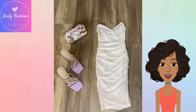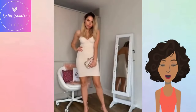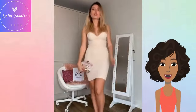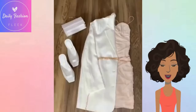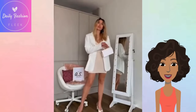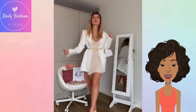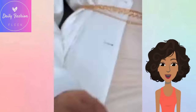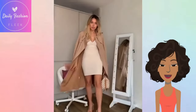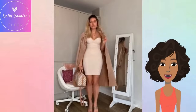Very cute — I got retro vibes from that look. Then we have an outfit with a nude dress. She paired that with a white blazer, gold belt, and white accessories. This is a very chic, fashion-forward look. And then she switched up the jacket and rocked a trench coat.